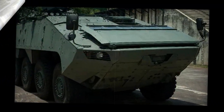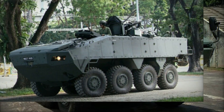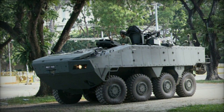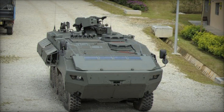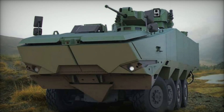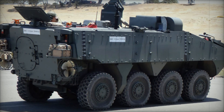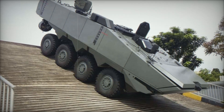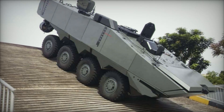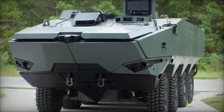Whether crossing a river, providing fire support, or evacuating wounded soldiers from the front lines, the Turex is built to handle it all. Its ability to quickly adapt to a wide range of scenarios, combined with excellent protection and powerful firepower, makes it a crucial asset for modern armies. Whether in the jungles of Southeast Asia, the deserts of the Middle East, or the rugged terrain of Europe, the Turex is ready to face any challenge head-on.